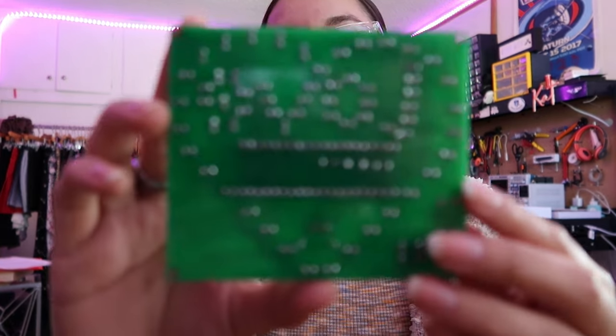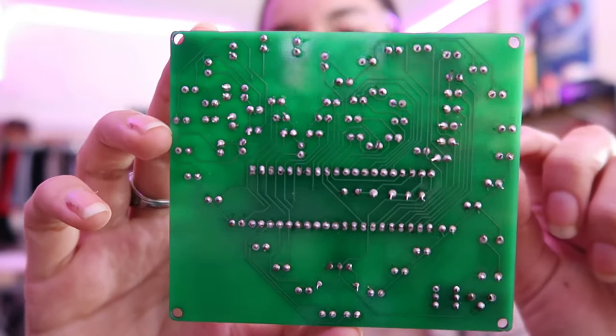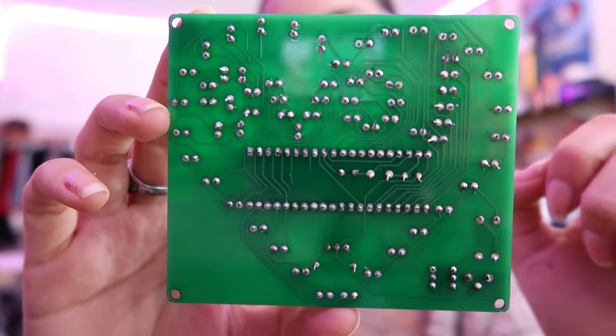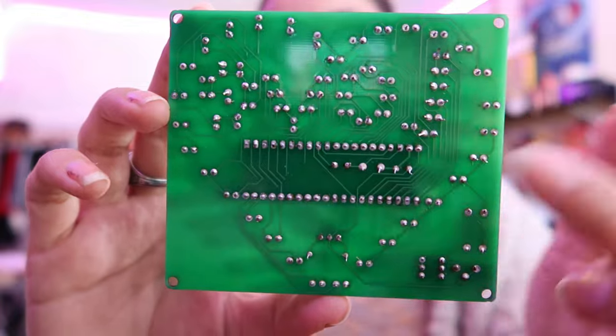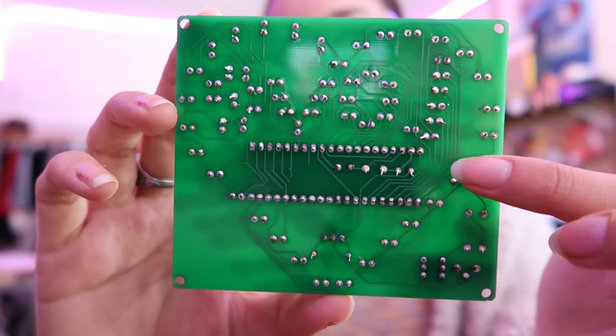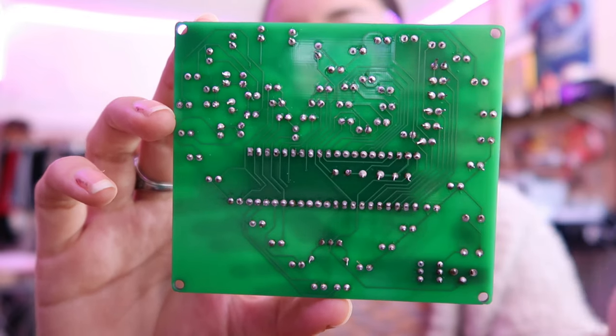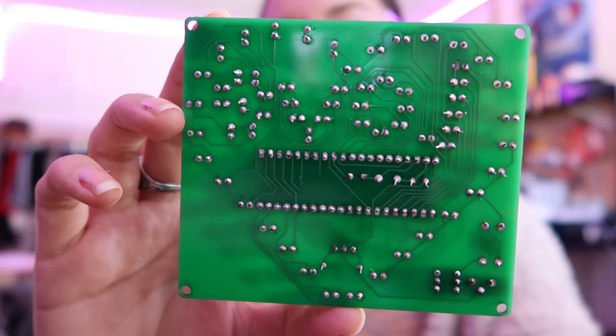So let's talk about PCBs. What is a PCB? PCB stands for Printed Circuit Board, and it'll look something like this. If we look closely, we can see we have these different holes, which is where the parts go in and get soldered on. We have a large part here, and you can see the lines. So what are those lines? Those lines are making electrical connections — we're connecting from one point to another in order to create our circuit.